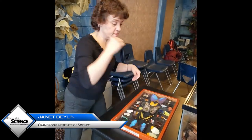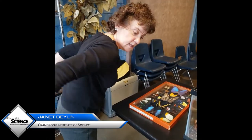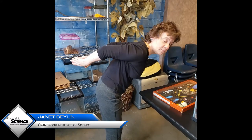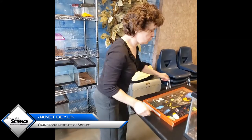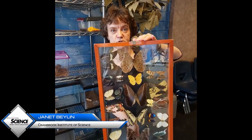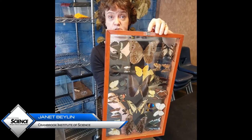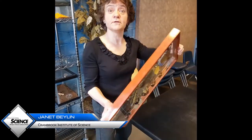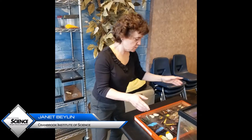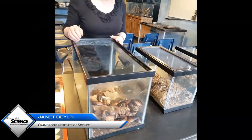Butterflies have two sides to their wings. When they are resting, they take their wings and they close them behind them, like that. When they're resting, you see this side of the coloration, and the reason for that is camouflage. Nobody wants to be lunch for somebody else, and so at least when you are resting, you want to be able to kind of hide away.